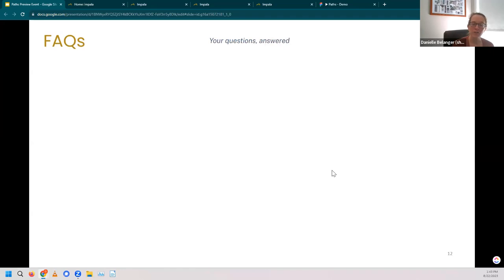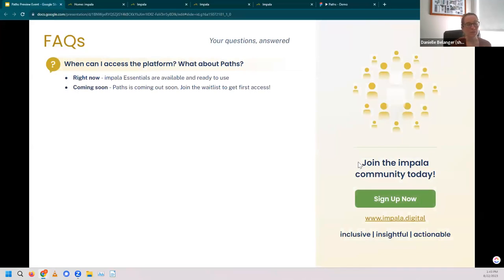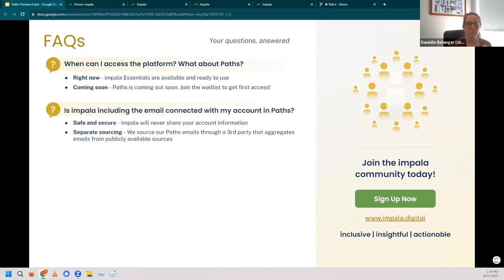Now I want to open up for questions. I'll start with a few that I imagine have come to mind. First: when can I access the platform and what about Paths? Impala Essentials and Ecosystems are available right now. Paths is coming out soon — if you join the waitlist, you will get first access as well as that early bird discount. Another important question: is Impala including the email connected with my account as part of Paths contact information? I want to assure you that your information is safe and secure with us. Impala will never share your account information as part of Paths contact details. We source our Paths emails through a third party that aggregates that information from publicly available sources.